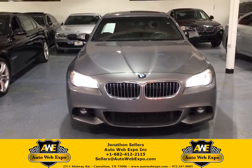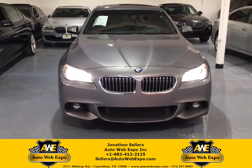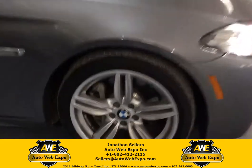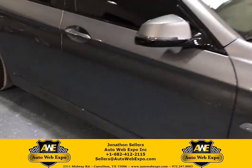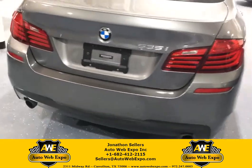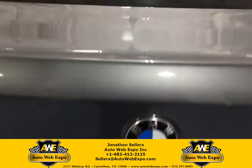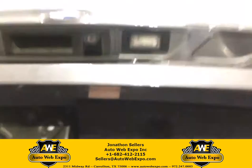Good morning guys, how are you doing? This is Jonathan Sellers with Auto Web Expo. Just wanted to take a quick walk around with one of my favorite 5 Series that we have in inventory right now — the gray metallic M sport wheels, factory tip keyless entry, 535 parking sensors.